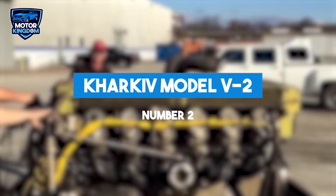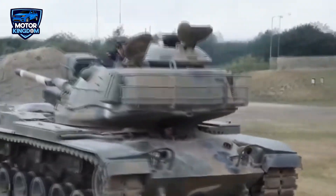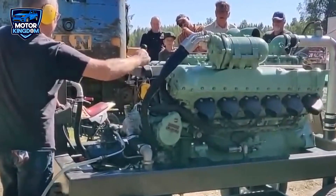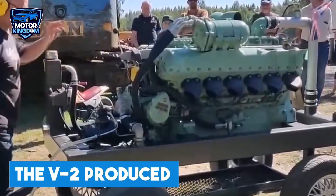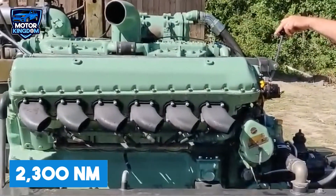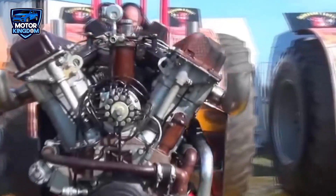The Kharkiv Model V-2 is one of the most influential and long-lasting diesel engines in Soviet history. Manufactured by the Kharkiv Morozov Machine Building Design Bureau in Ukraine, this V-12 diesel engine was designed to power some of the Soviet Union's most iconic and formidable military vehicles. With a displacement of 38.8 liters, the V-2 produced between 500 and 600 horsepower and a torque output of approximately 2,300 newton meters. The engine was liquid-cooled, ensuring efficient temperature regulation during prolonged operations.